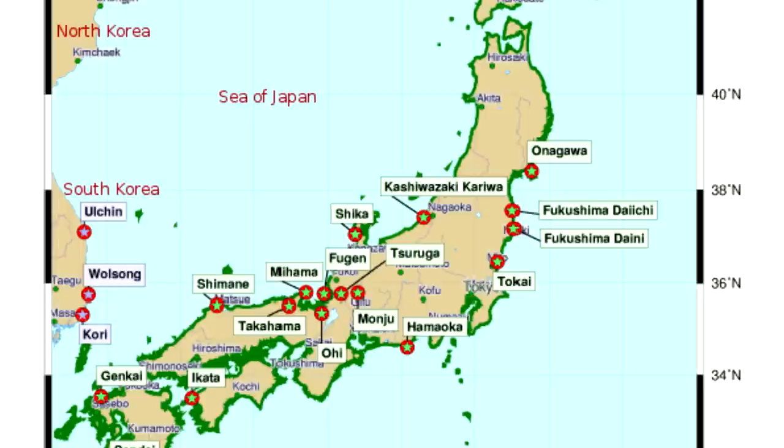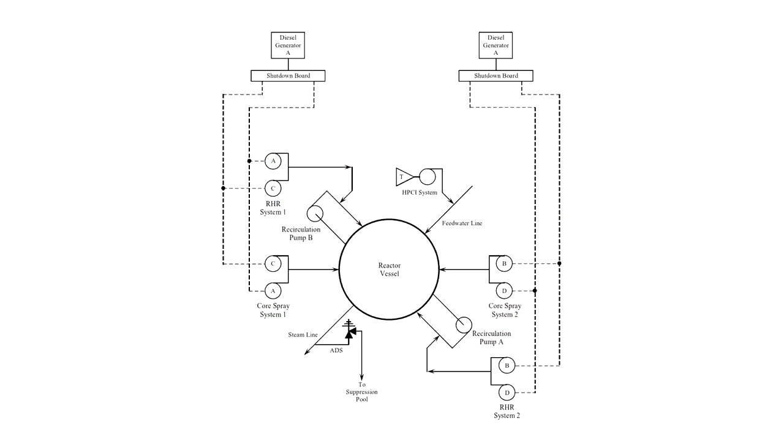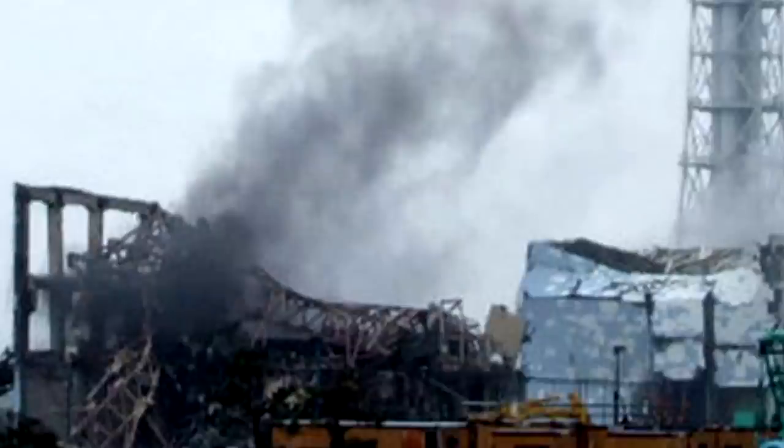We saw the failure of this at Fukushima Daiichi. They had multiple backup diesel generators, each one with a very high probability of turning on. The tsunami came and knocked them all out.